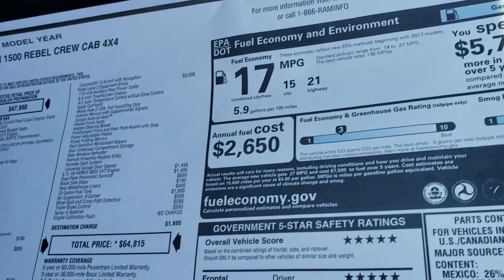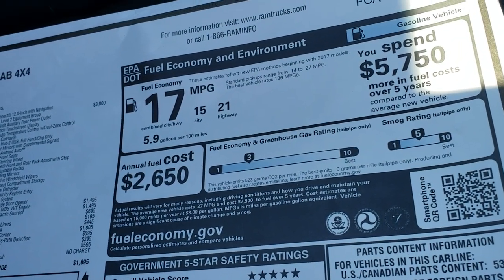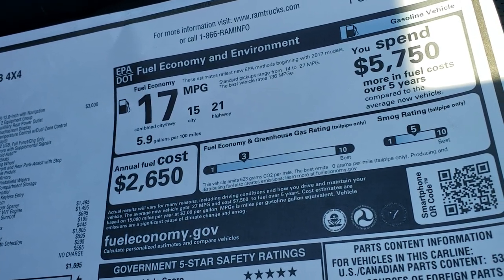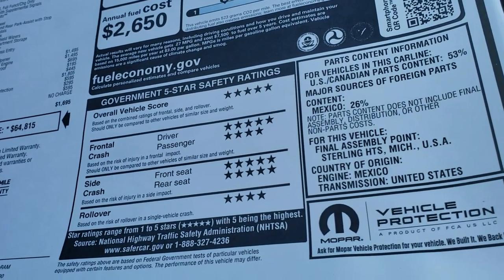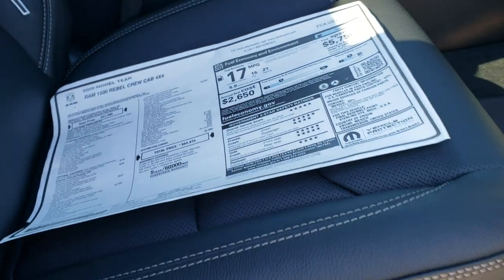If you want to check out all the incentives, rebates, and discounts on this truck, in the upper right-hand part of your screen there's a link right to this VDP on our website where you can check out all those pricing options. There are your MPGs and then your safety ratings — five star overall, five and four star up and down the board. Very, very safe vehicle.